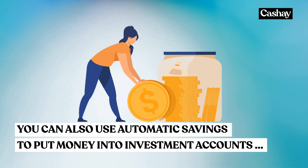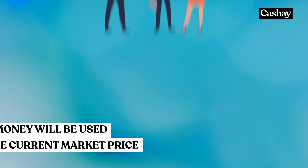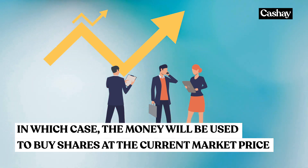You can also use automatic savings to put money into investment accounts you may have, in which case the money taken out will be used to buy shares at the current market price.